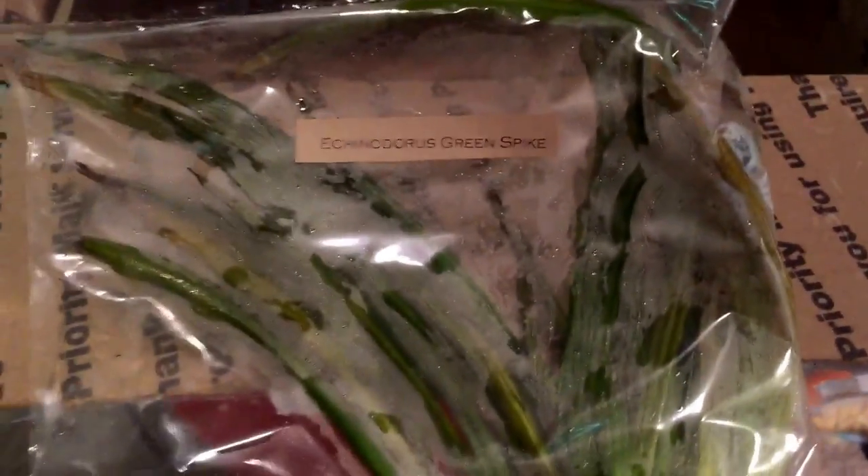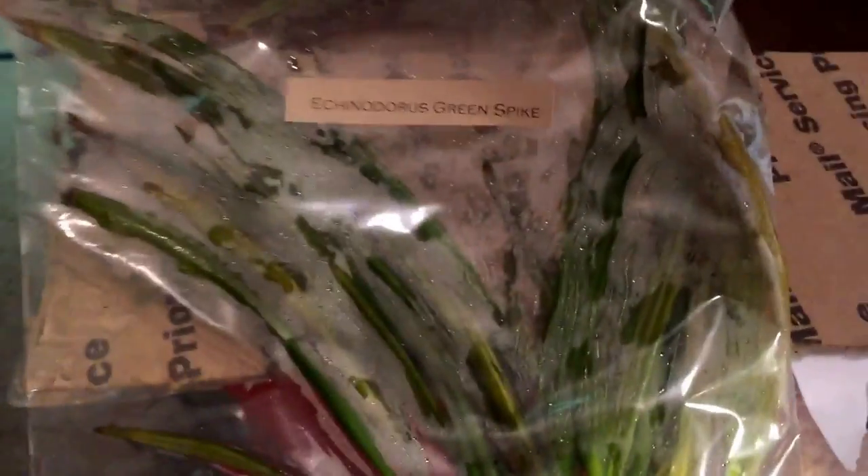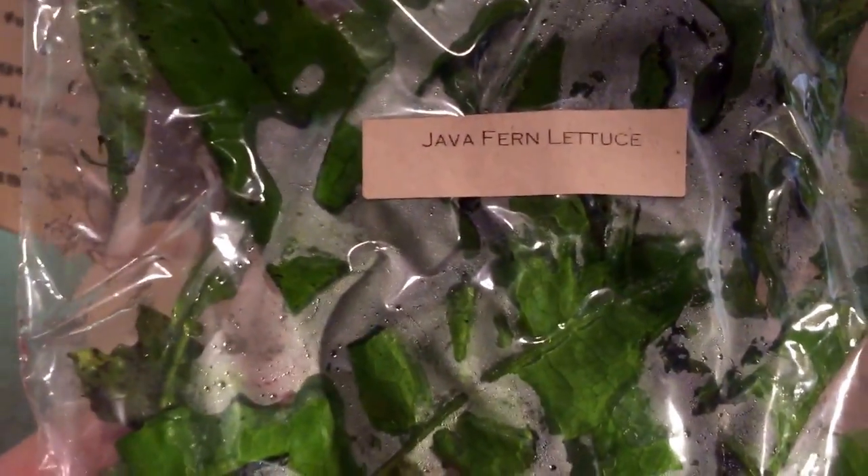I've gotten this quality of service ever since I started ordering — every single plant came like this ever since my first order. And y'all know, whenever I recommend somebody, it's no joke. I've used them and I recommend them when I get excited about it, and guys, I am excited. Here's the lettuce java fern — look at the packaging. The plant is so lush, beautiful, and healthy.